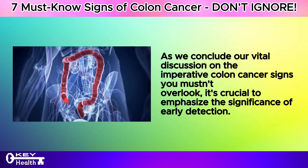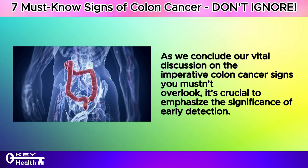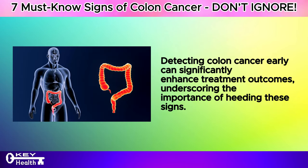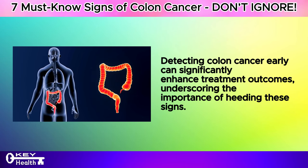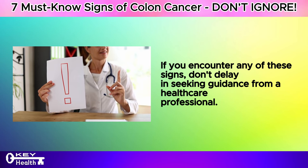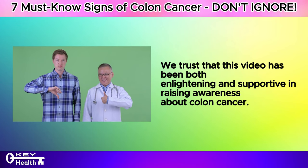We conclude our vital discussion on the imperative colon cancer signs you mustn't overlook. It's crucial to emphasize the significance of early detection — detecting colon cancer early can significantly enhance treatment outcomes, underscoring the importance of heeding these signs. If you encounter any of these signs, don't delay in seeking guidance from a healthcare professional. I trust that this video has been both enlightening and supportive in raising awareness about colon cancer.